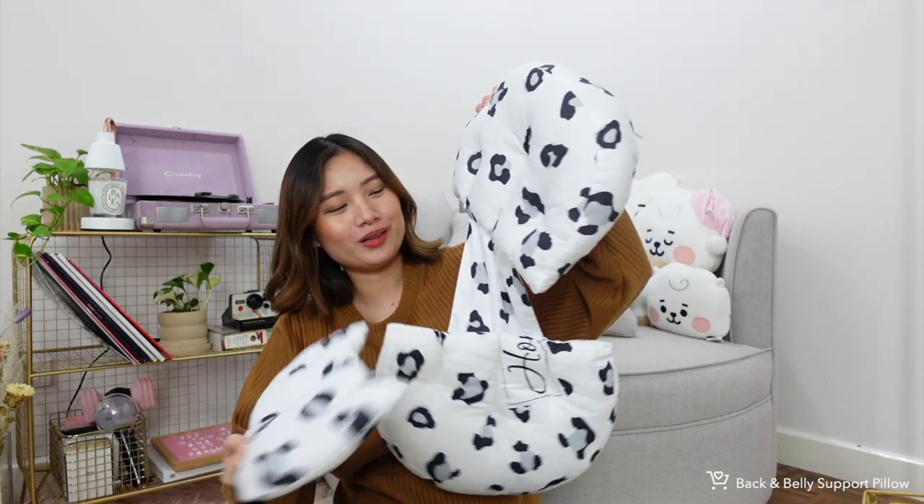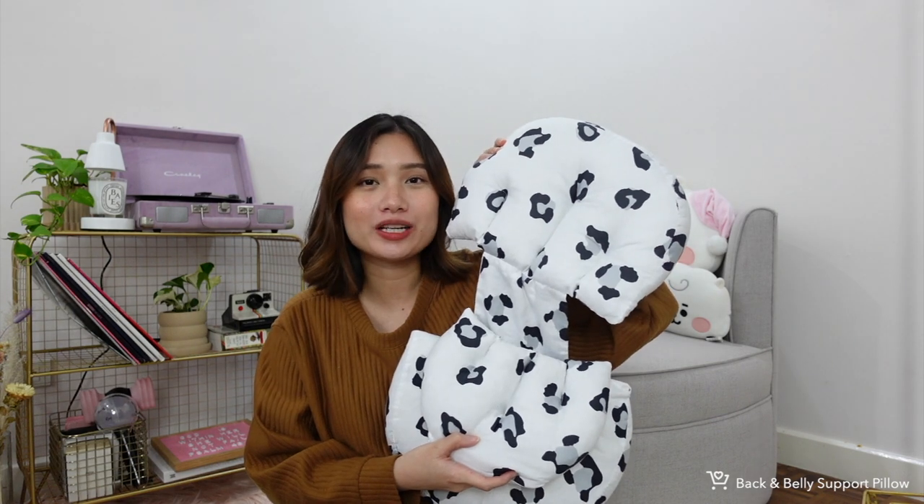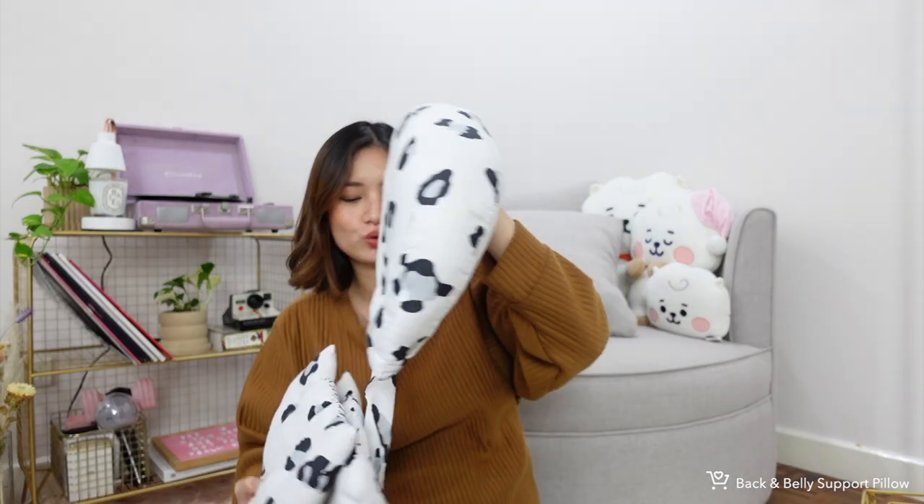Another product for pregnant women is this belly support pillow with back support. It's like a body pillow that supports your belly and back while lying on your side. When you're pregnant, you're recommended to lie on your left side, and this really helps. There's also a detachable small pillow for extra back support. It comes in different shades and prints. If you're pregnant and looking for belly and back support, I'd recommend this.